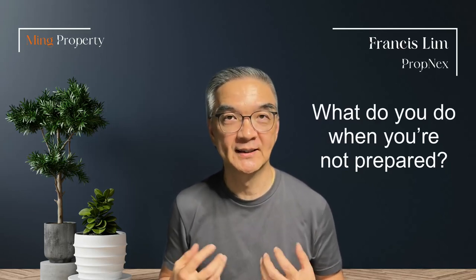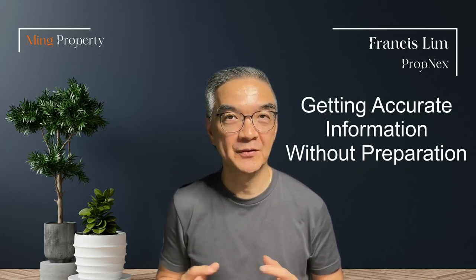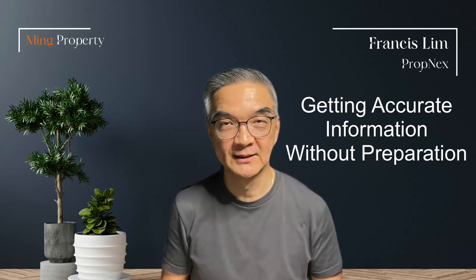Hello, welcome to another episode created for property agents in the MIMPROPERTY channel. This episode is on how we can help you in a situation when you are not fully prepared — it's about how to get information at your fingertips fast when your client is sitting right in front of you. Here's the scenario.